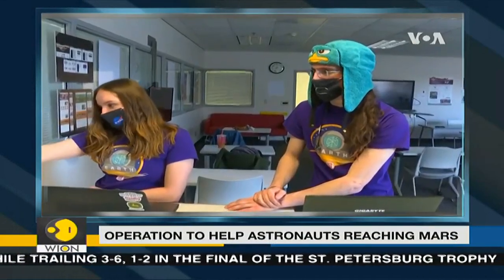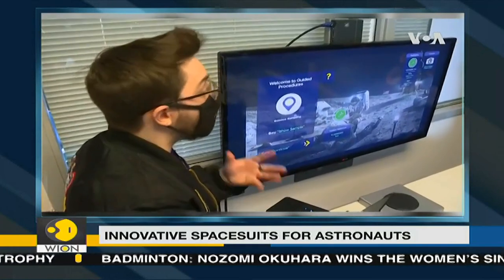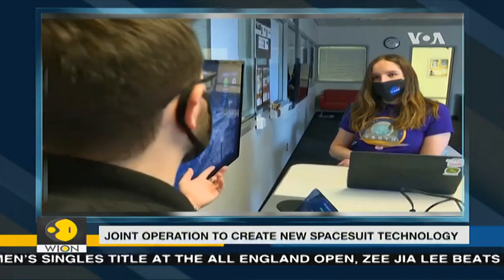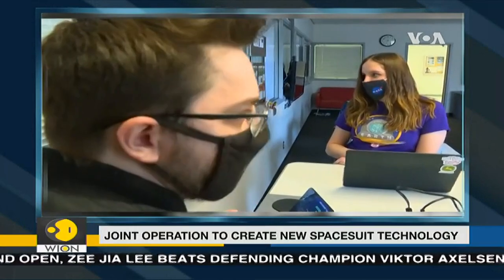In a typical year, 10 teams would travel to NASA's Johnson Space Center in Houston, Texas, to demonstrate their designs in person. But due to the coronavirus pandemic, the current experience is all virtual and remote, giving more students a chance to participate. Because of the virtual format this year, they invited 20 teams to participate.